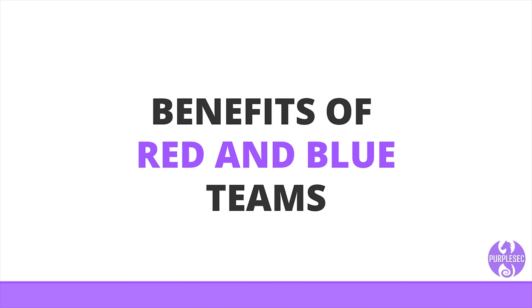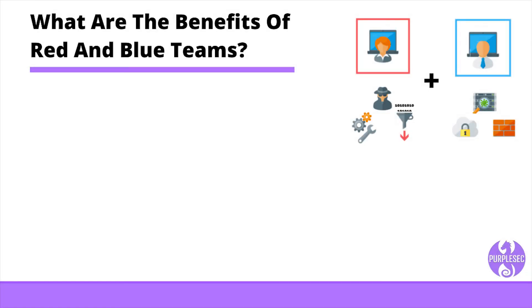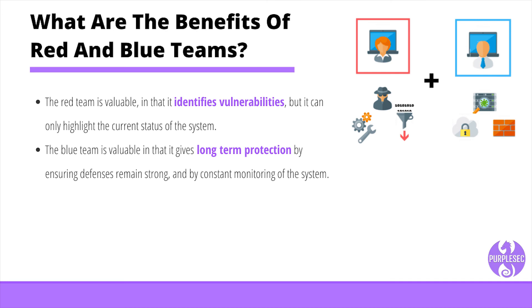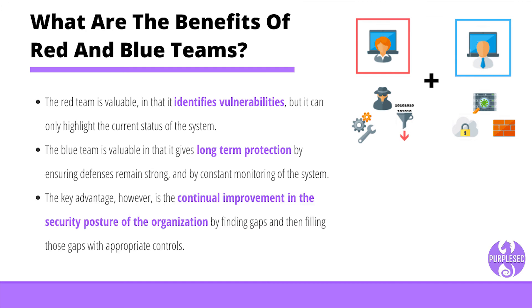Implementing a red and blue team strategy allows an organization to benefit from two totally different approaches and skill sets. It also brings a certain amount of competitiveness into the task, which encourages high performance on the part of both teams. The red team is valuable in that it identifies vulnerabilities, but it can only highlight the current state of the system. The blue team is valuable in that it gives long-term protection by ensuring defenses remain strong and by constant monitoring of the system. The key advantage, however, is the continual improvement in the security posture of the organization by finding gaps and then filling those gaps with appropriate controls.